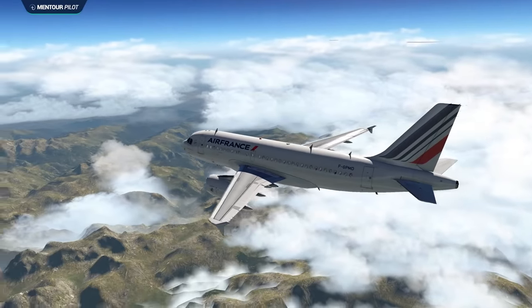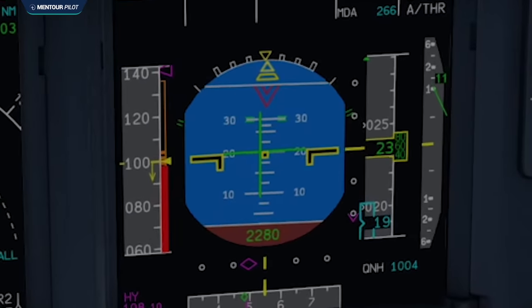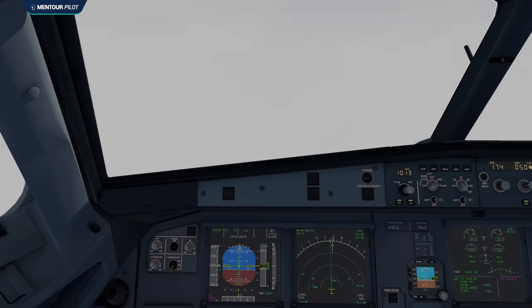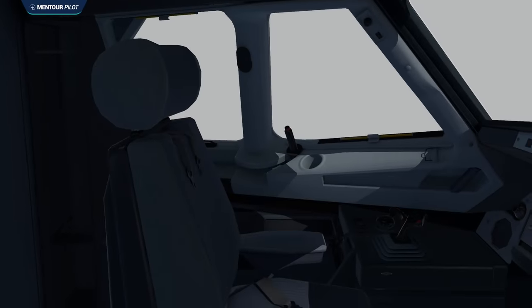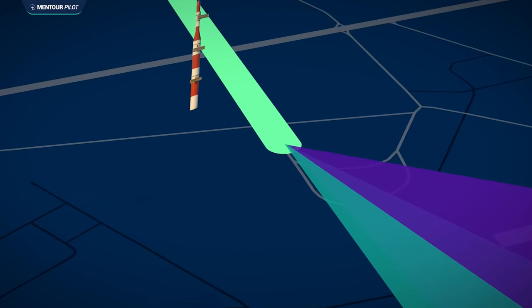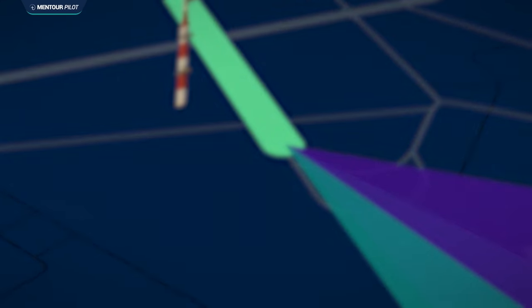An Airbus A318 is in a 30-degree pitch-up attitude within inches of a low-altitude stall in landing configuration. What's brought it there is partly the actions and inactions by the crew, but also a little-known feature of the instrument landing system. Do you have an idea what that feature might be? Stay tuned.